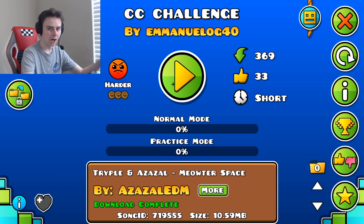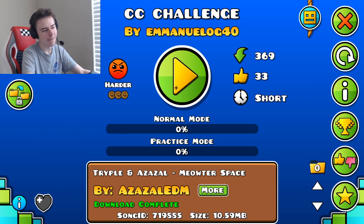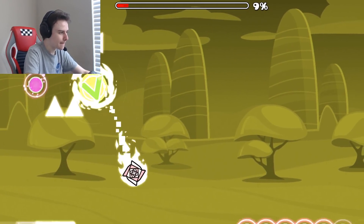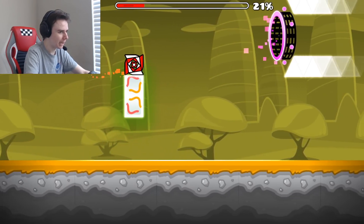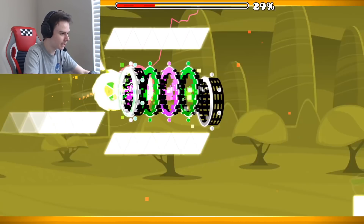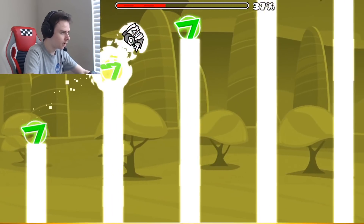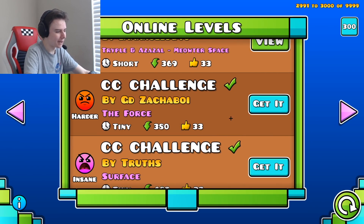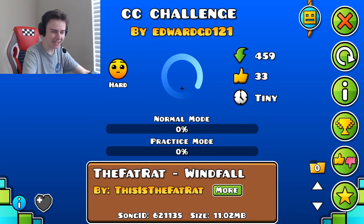Our first challenge of the video — Season Challenge by Emmanuel OG 40. I like the moving objects. Almost died there, not gonna lie. 50% isn't that bad on the first level. I do want to finish these levels though, so I'll finish them after the video.